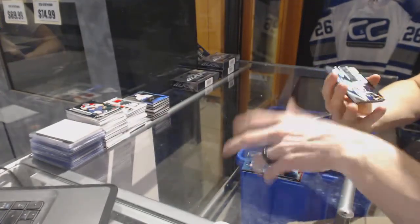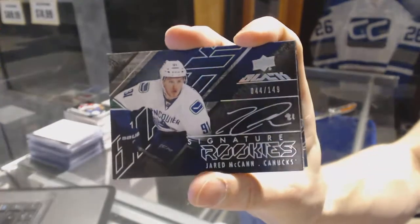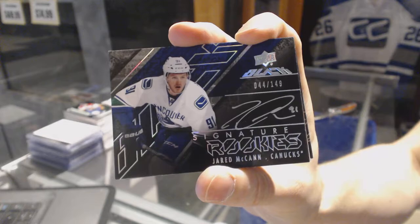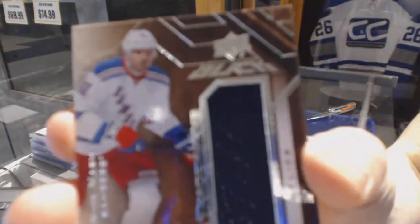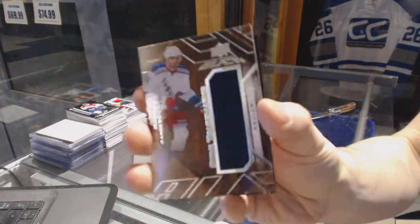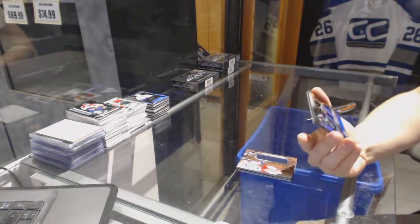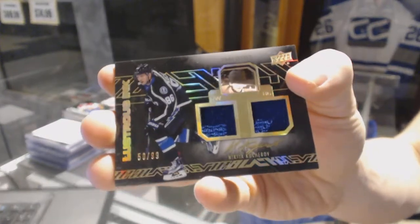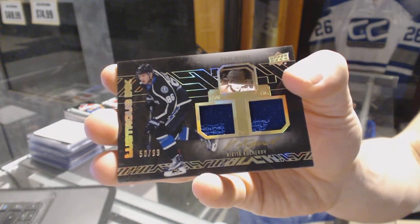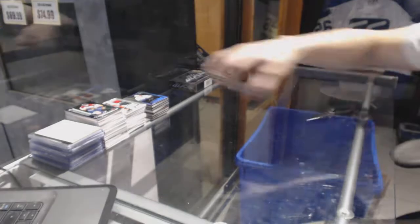We've got a signature rookie, number 149 for the Vancouver Canucks, Jared McKinn. Star trademarks jersey for the New York Rangers, Rick Nash. And a lustrous ink dual jersey and autograph, numbered out of 99 for the Tampa Bay Lightning, Nikita Kucherov.